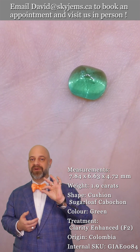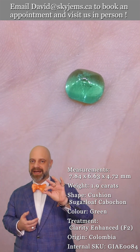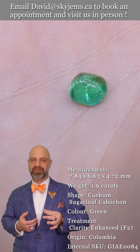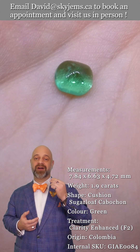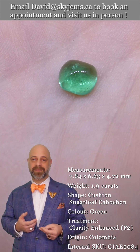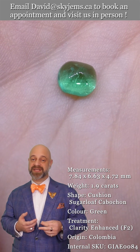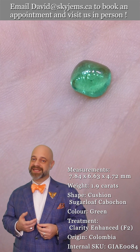Like I said, it's a connoisseur's gem. If you're looking for a sugarloaf cabochon emerald and you made it here, you know about emerald — you are a connoisseur, and this is the gem for you. I hope we can get to make your jewelry for you. Reach out, tell us a little bit about what you'd like us to create with this incredible stone, and we can usually get you a quote within one business day.